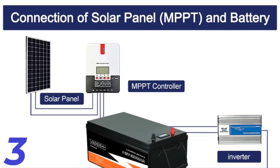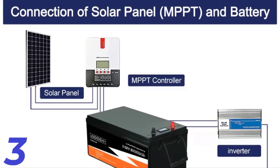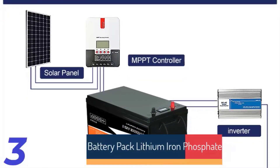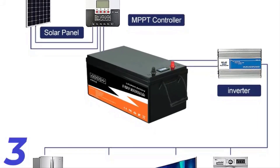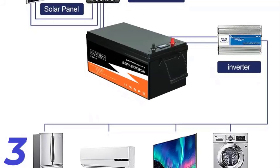Number 3: The LiFePO4 battery pack is a compact, reliable power source suitable for solar energy systems, scooters, and street bikes. With a voltage range of 12.8V to 51.2V and a built-in battery management system (BMS), it weighs between 13kg and 45kg and is certified by CE and RoHS.